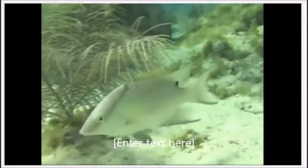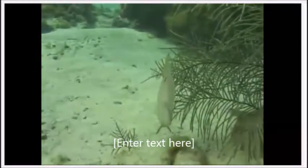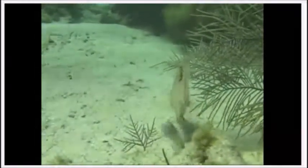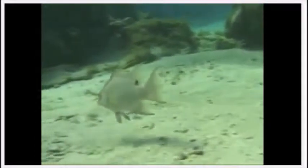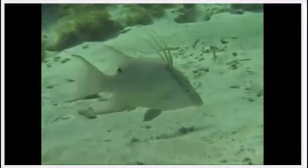There's both a commercial fishery for hogfish, taken by hook and line as well as spear, and there's also a recreational fishery for them as well. They're very good-tasting fish, so they're highly sought after by both recreational and commercial fishermen.